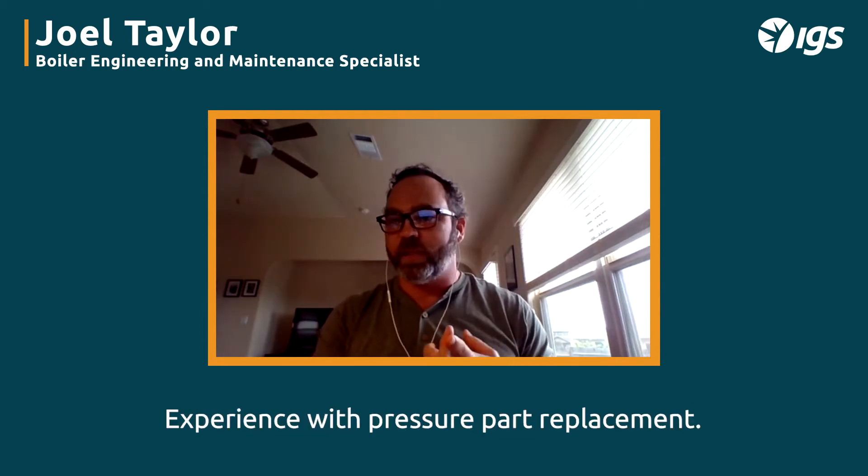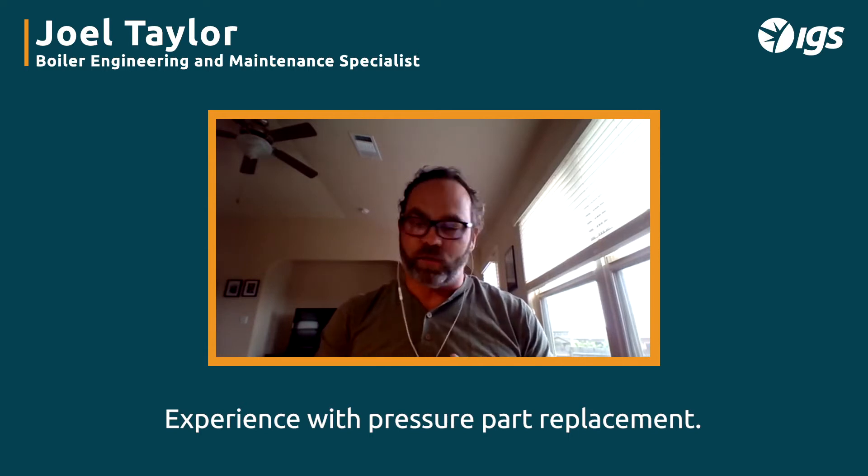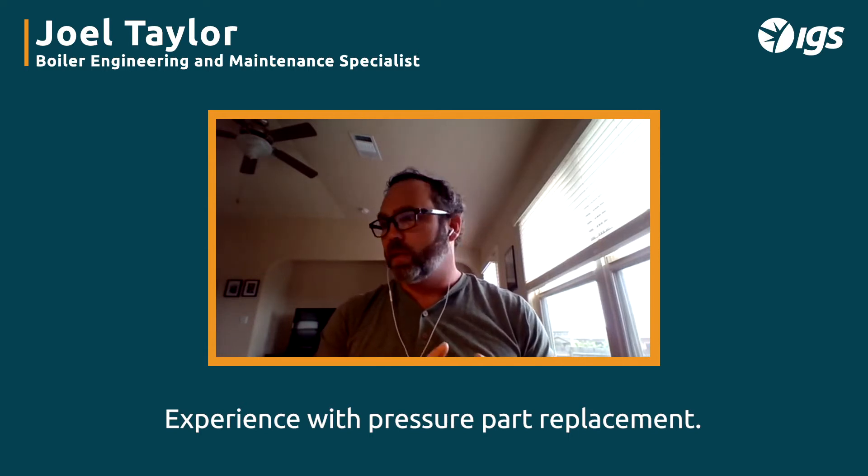When you start doing pressure part replacement in circulating fluidized bed boilers, you run into all kinds of issues because you have to do tube alignment. There are certain procedures that should be used. If the tube alignment is not done correctly, you're going to end up with erosion or gouging issues for the rest of the life of those pressure parts. That's extremely difficult to fix.